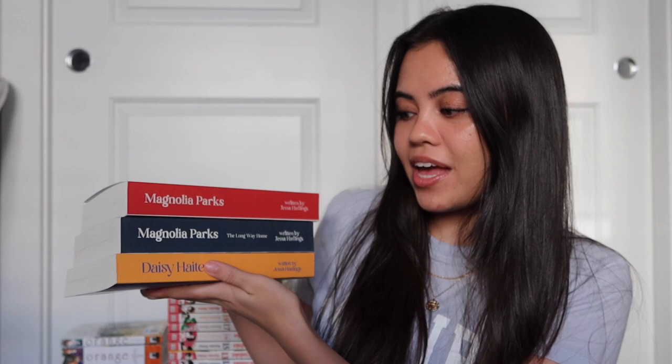I bought Magnolia Parks, Magnolia Parks: A Long Way Home, and Daisy Haites — the first, second, and third books in the series by Jessa Hastings. This is a really popular series right now and I needed to know what the hype was about. I'm currently reading the first one and I don't really know what to think of it yet — I hope I like it.